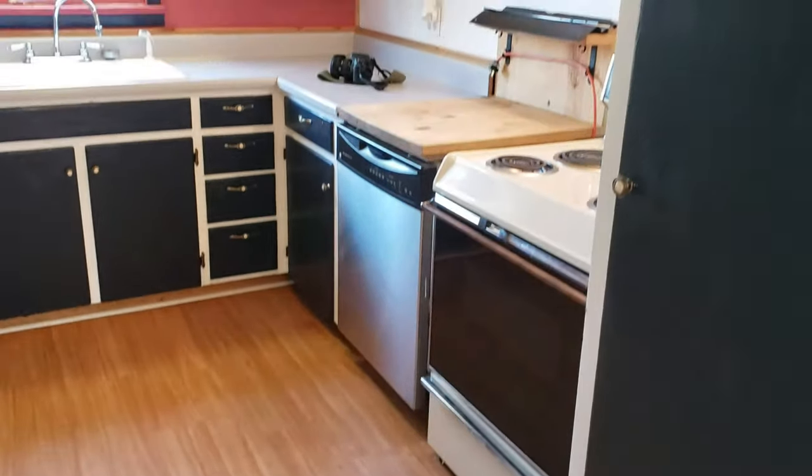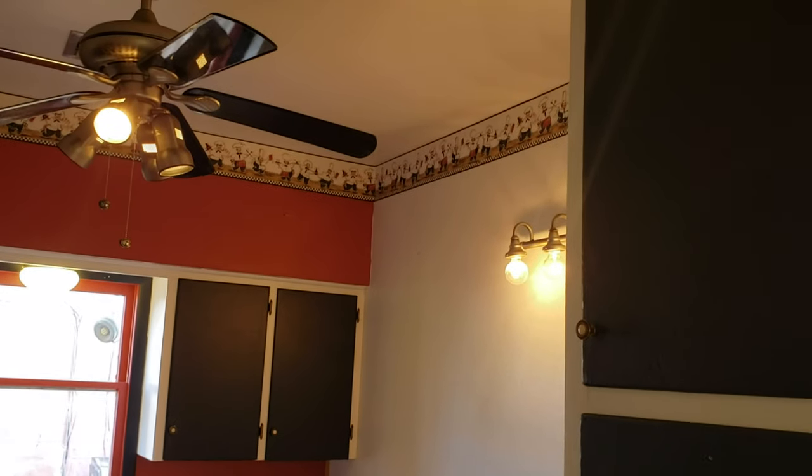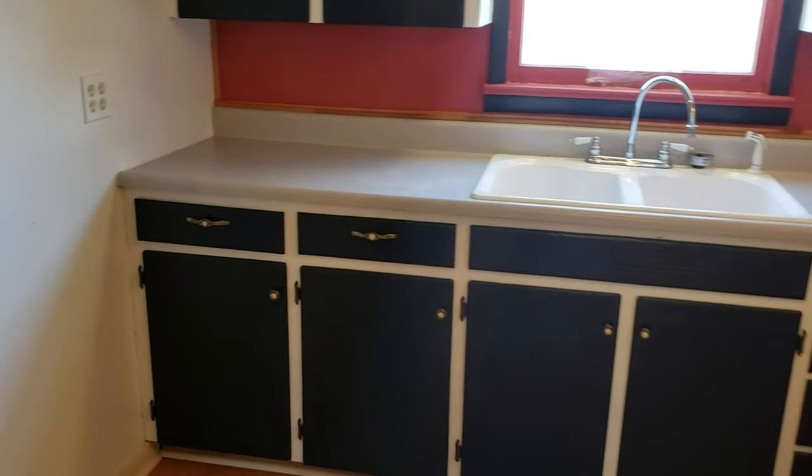This has forced air heat and also central AC, so it's very comfortable even in the summertime. Here's the kitchen — you can see the fridge, stove, and dishwasher. There's a large pantry cabinet here next to me, another ceiling fan, and plenty of storage space. I really like these arched doorways.